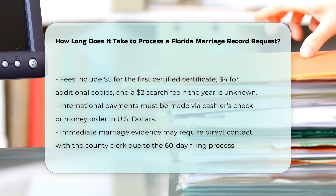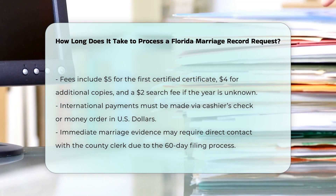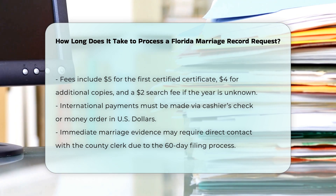Immediate needs: if you need immediate evidence of a recent marriage, you may need to contact the county clerk of court directly, as the Bureau of Vital Statistics may not have the record yet due to the 60-day filing process.